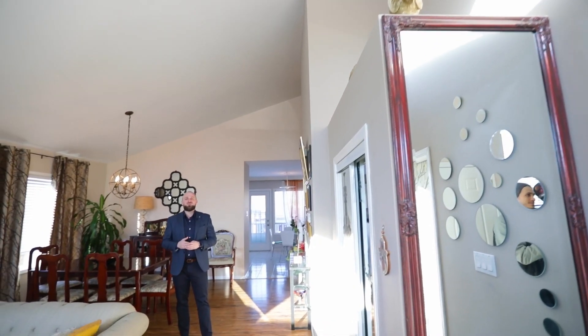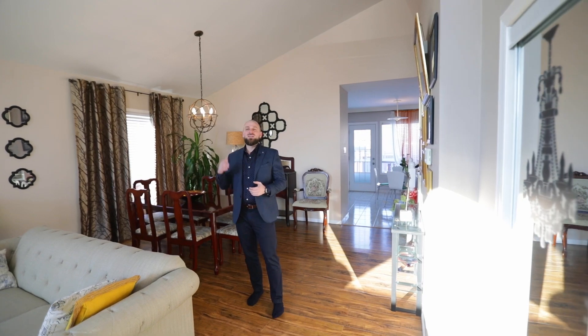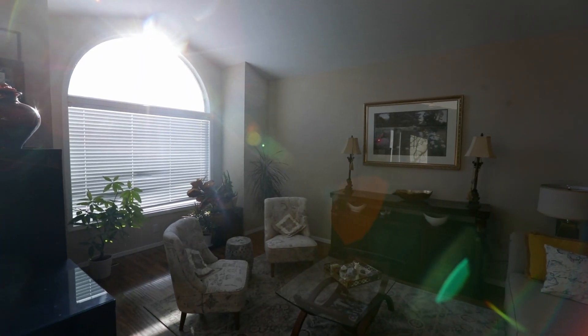As you walk into this place you're greeted with beautiful open concept living room dining room area with high vaulted ceilings and big windows that provide ample light throughout the day.